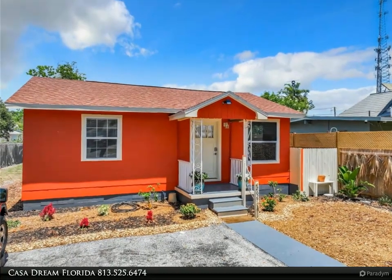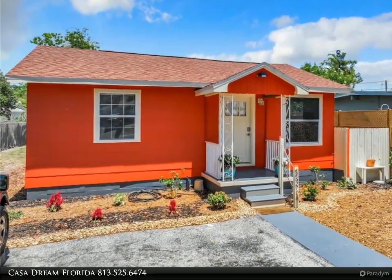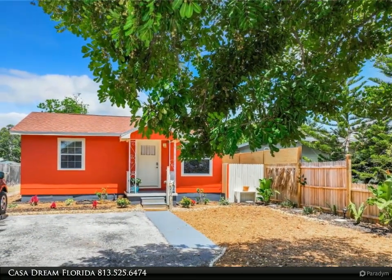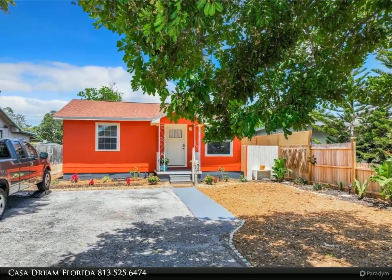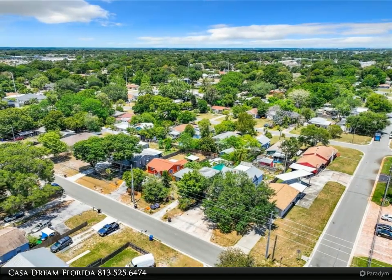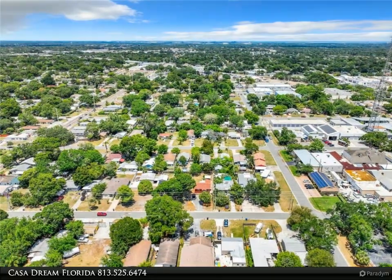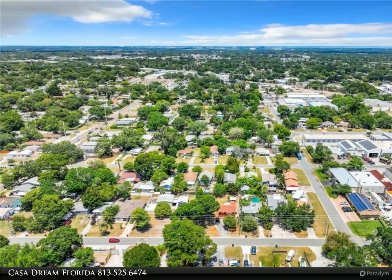This Dalton Wade Real Estate Group property video is presented by Casa Dream Florida. Discover the perfect blend of charm and potential with this delightful residence, ideally located just 20 minutes from the sun-kissed shores of Treasure Isle and the vibrant St. Pete Beach. Whether you're a savvy investor looking to delve into the lucrative investment market or a first-time homebuyer seeking a welcoming space to call your own, this property presents a fantastic opportunity.